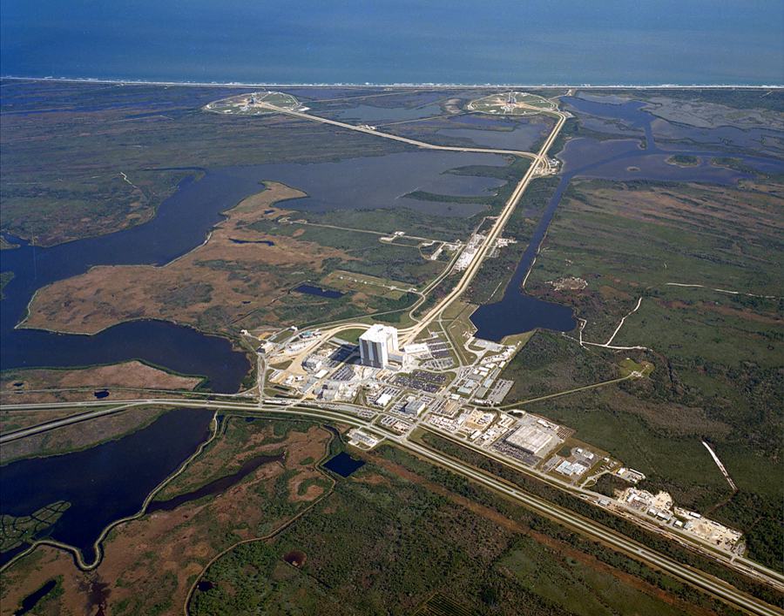Launch Complex 39 is a rocket launch site at the John F. Kennedy Space Center on Merritt Island in Florida, United States. The site and its collection of facilities were originally built for the Apollo program and later modified for the Space Shuttle program.